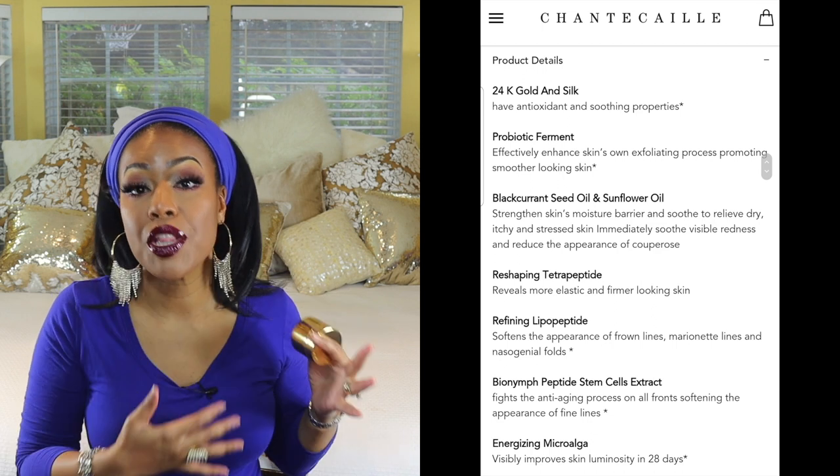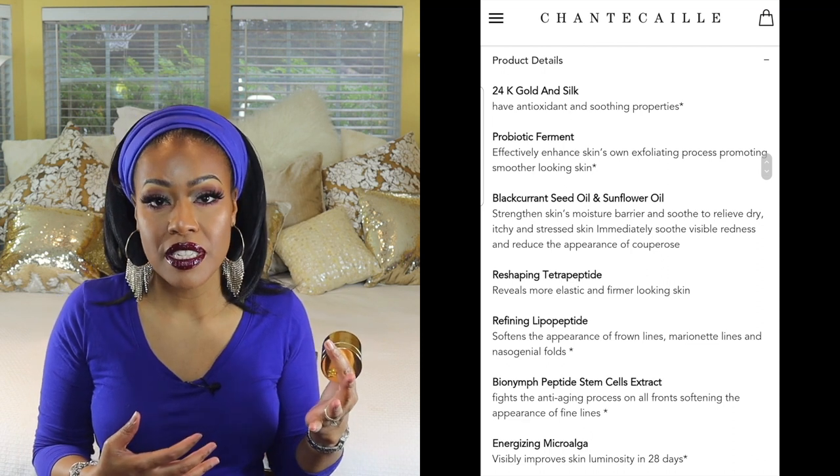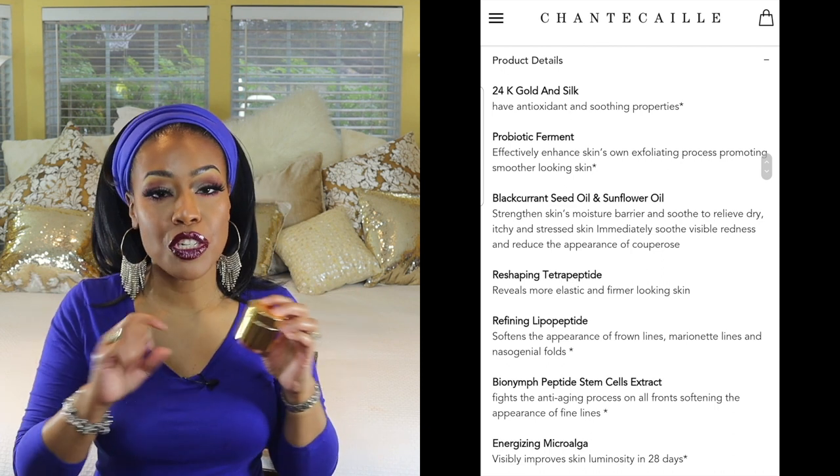I have the ingredients listed right here on the screen so you can see everything this product has and what it can do for the skin. It does a really good job of keeping your skin moisturized as well as smooth. For those interested in purchasing from Chantecaille, if you subscribe to their e-blast, you get 30% off between the 19th and the 22nd — I'll have all the details listed below. They will also soon be taking Afterpay, which is great news.